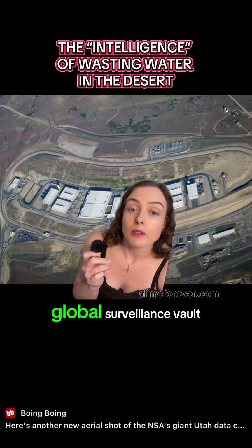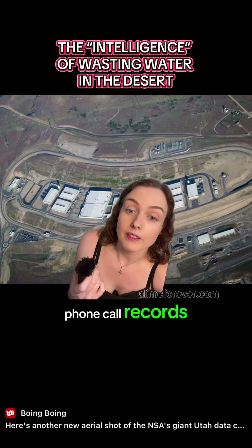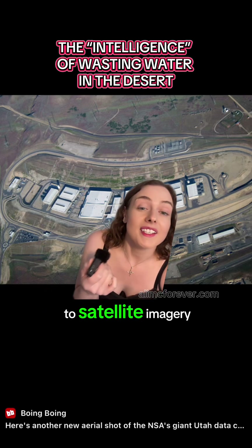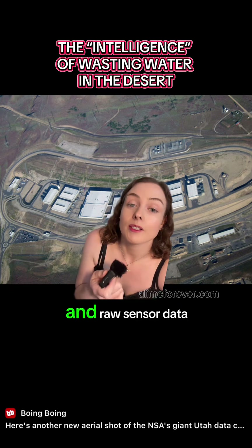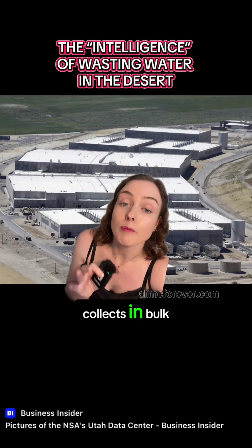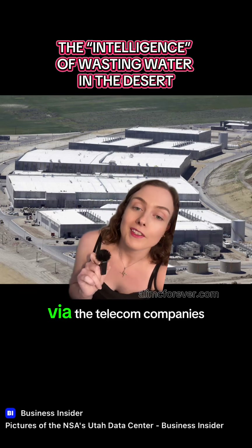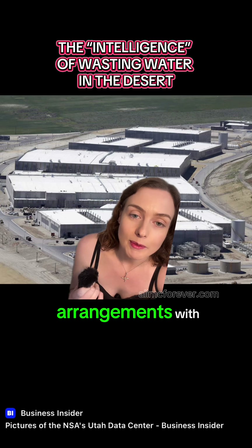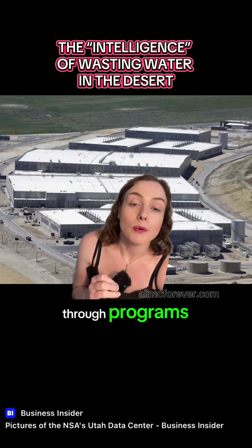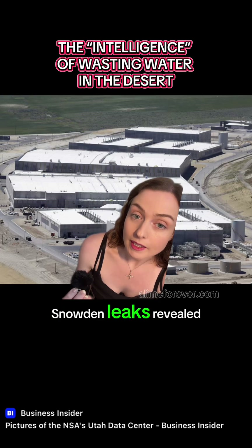It is the NSA's global surveillance vault. It houses everything from your phone call records, emails, instant messages, banking history, locations and movement to satellite imagery, signal intercepts and raw sensor data from military surveillance platforms. The NSA collects in bulk, no filter, just through the cables via the telecom companies that it has sweetheart arrangements with like AT&T and Verizon. It uses internet backbone interception through programs like Upstream and tech company backdoors, as the Snowden leaks revealed.